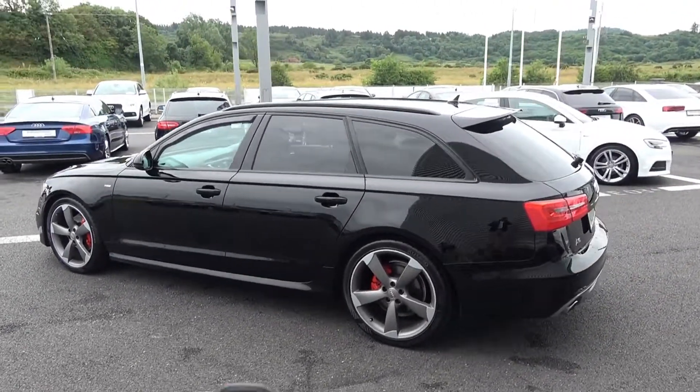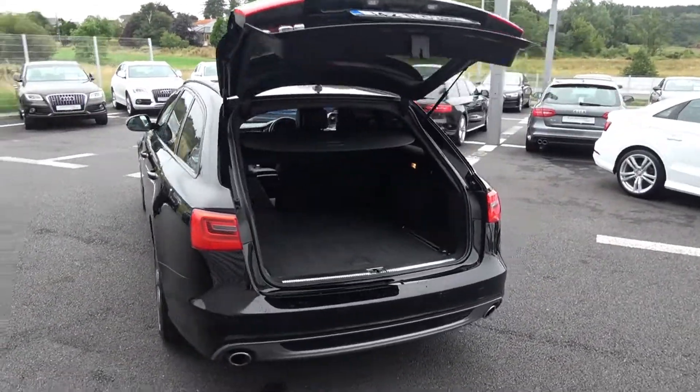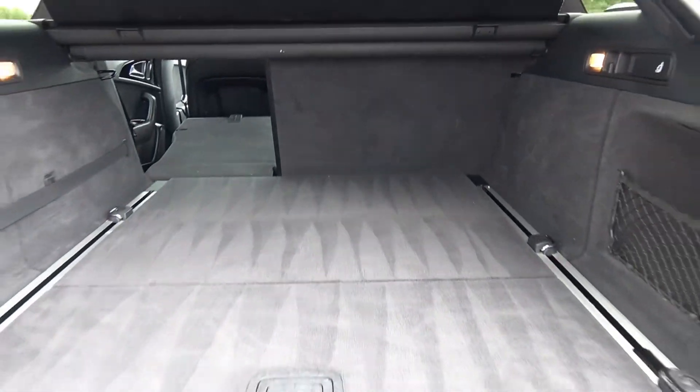Just pop the lid open using your Audi key fob — we have your remote power tailgate lift and you'll see just how much space there is on offer. You can split and fold your rear seats 60-40, providing you with more boot space should you need it.